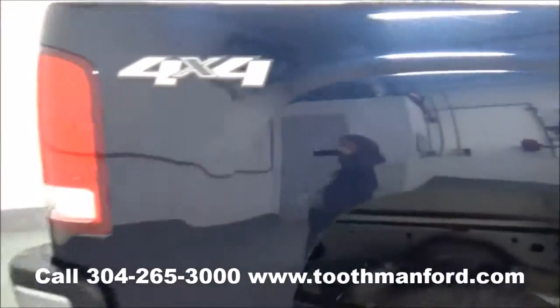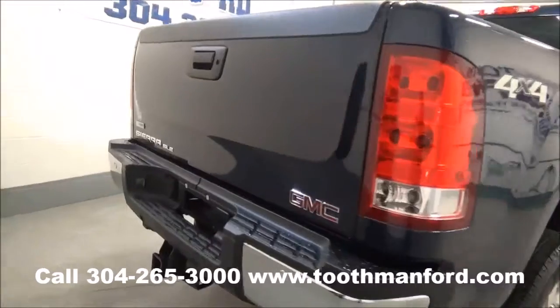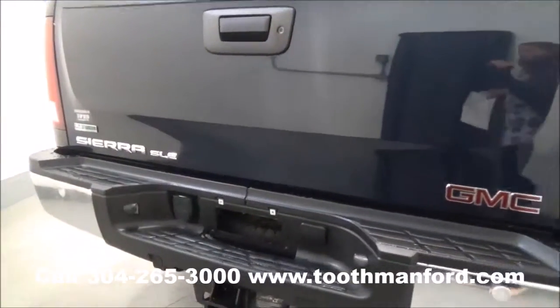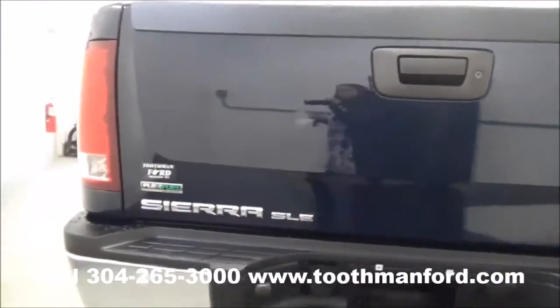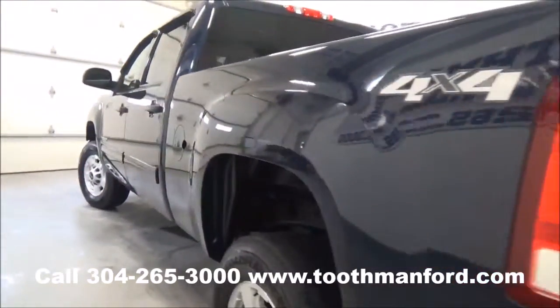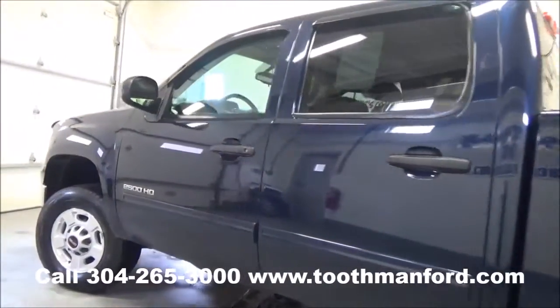It is four by four, one local owner. It has a tow package, clean AutoCheck, backup sensors, a V8 engine, and 35,700 miles.